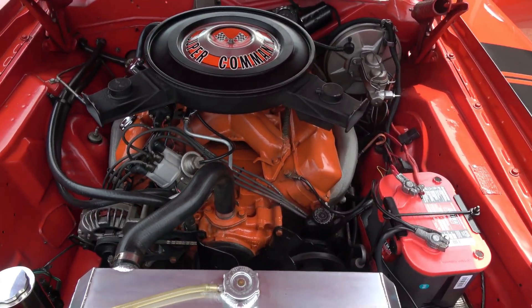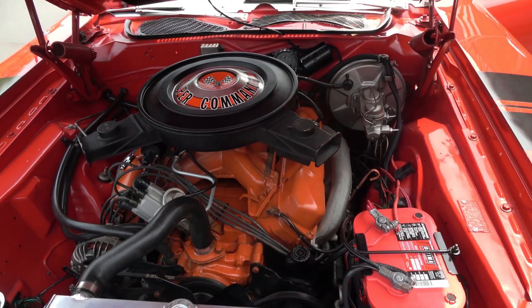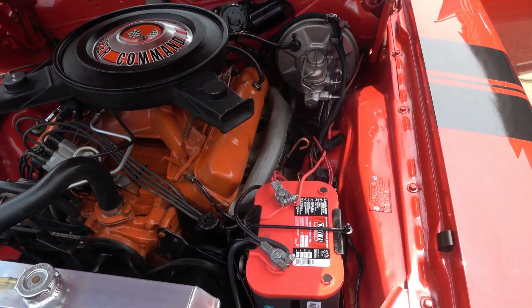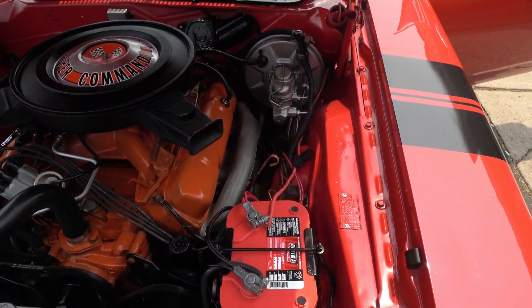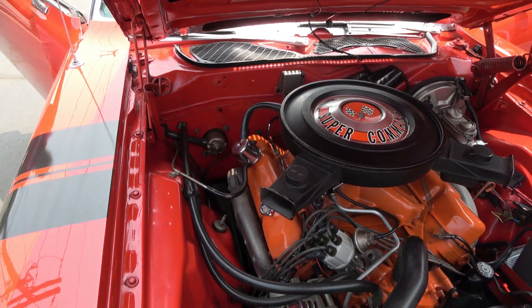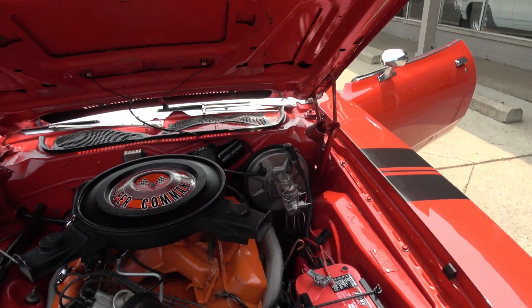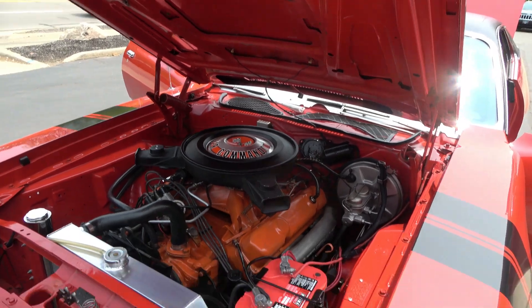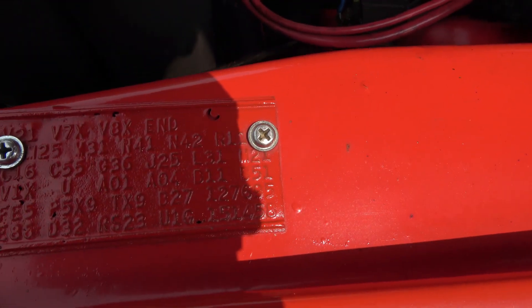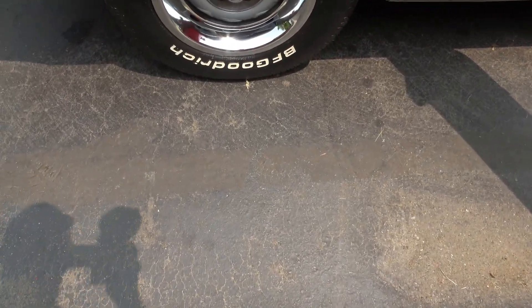This is not the original engine. This is actually a '70 date-coded 440 in it with a mild cam — you'll hear it working when we fire it up. Holley dual-feed four-barrel, Edelbrock aluminum intake, power steering, stock exhaust manifolds, power brakes. It's got the 727 automatic transmission in it, upgraded to an aluminum radiator, and it's got an HEI distributor. There's your fender tag — I also took a photo of it for you.